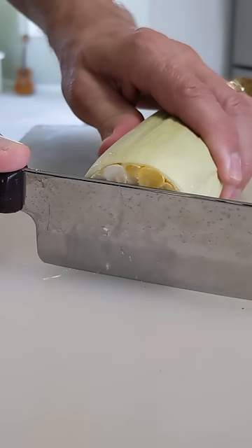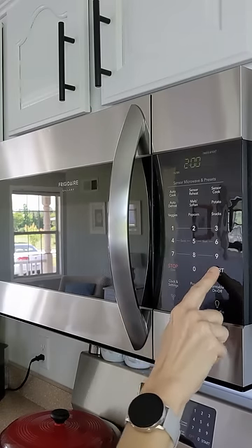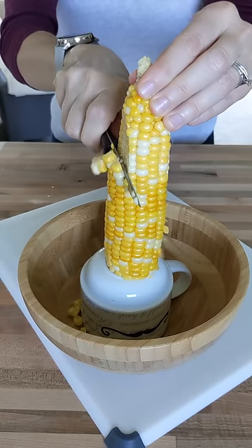Do you know how easy it is to process fresh corn? Chop off the stem. Cook for two minutes. Squeeze — be careful, it's hot. Shuck.